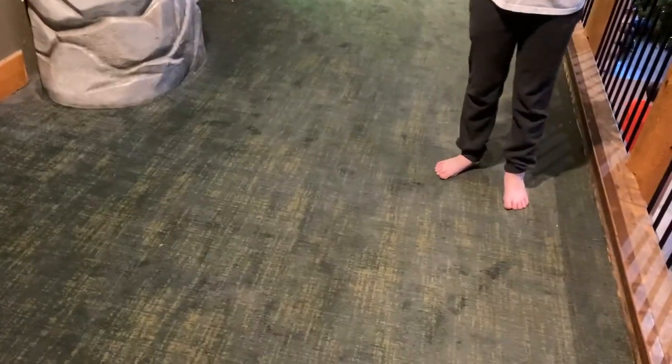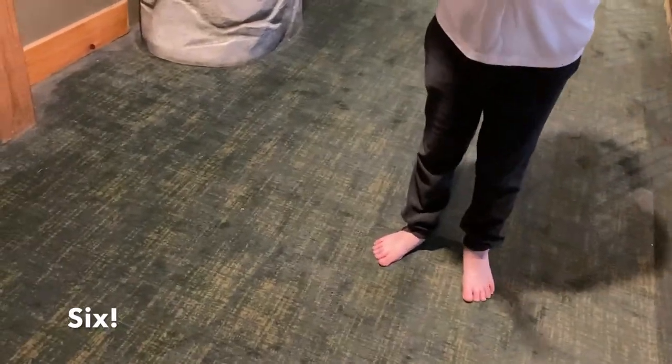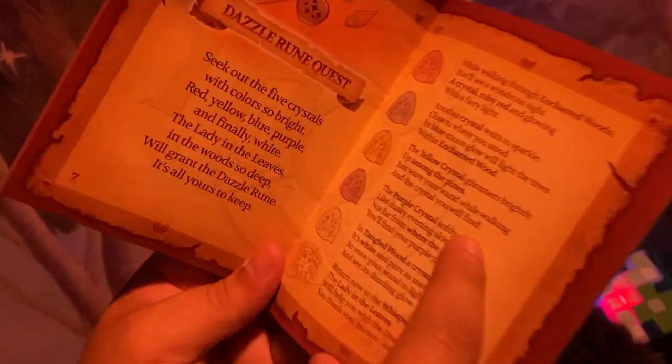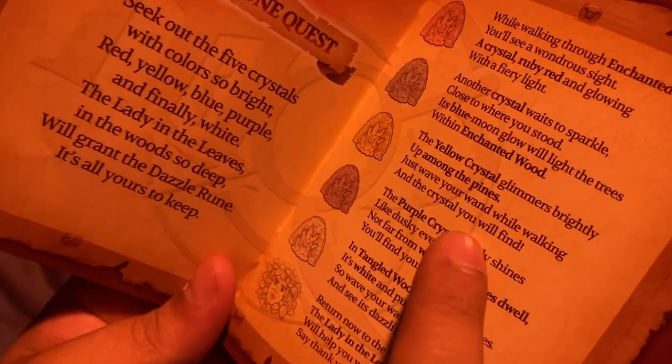While we were exploring we met a darling child who was really into Shadow Quest. He had been to Great Wolf several times and had played the game many, many times — six times total. We continued on our adventure, following the quest clues to find the yellow crystal and locate the lady in the leaves who would help with the dazzle rule.